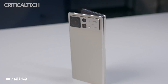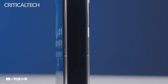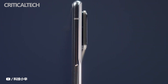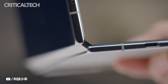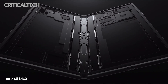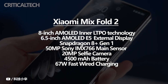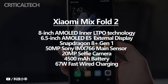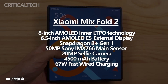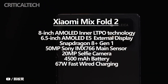Xiaomi Mix Fold 2, the latest foldable smartphone from Xiaomi, is now available for a starting price of $1,480. This is Xiaomi's second folding screen phone. The Mix Fold 2 features an 8-inch AMOLED inner display with LTPO technology and a 6.5-inch AMOLED E5 external screen. It is powered by the Qualcomm Snapdragon 8 Plus Gen 1 5G processor, and comes with a triple rear camera setup featuring a 50-megapixel Sony IMX 766 primary sensor.